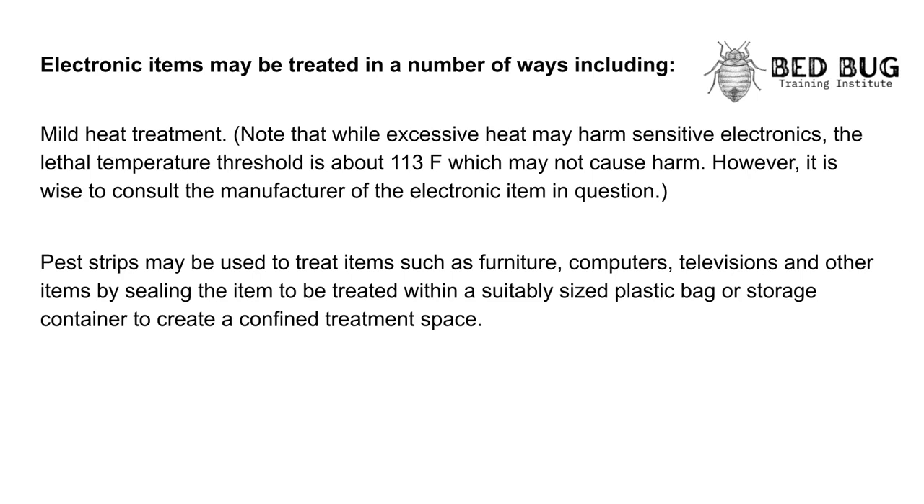Electronic items may be treated in a number of ways, including mild heat treatment. Note that while excessive heat may harm sensitive electronics, the lethal temperature threshold is about 113°F, which may not cause harm. However, it is wise to consult the manufacturer of the electronic item in question.